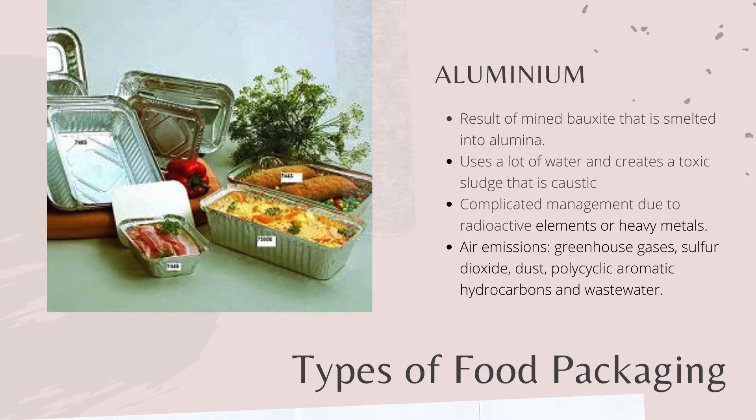Next, packaging made of metal — such as aluminum — is the result of mined bauxite that is smelted into alumina. This energy-intensive process involves the usage of a lot of water and creates a toxic caustic sludge. This process may contain radioactive elements or heavy metals, making its management complicated. Hence, this also produces toxic air emissions to the surroundings.